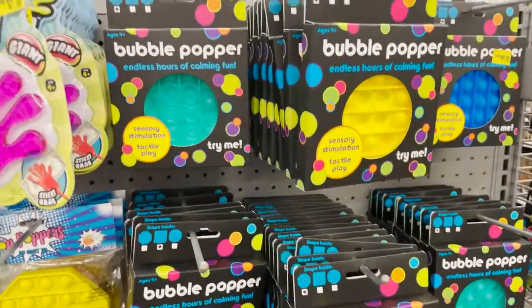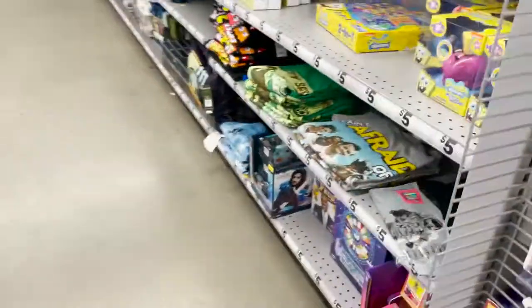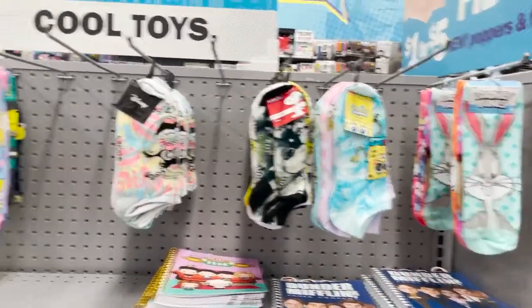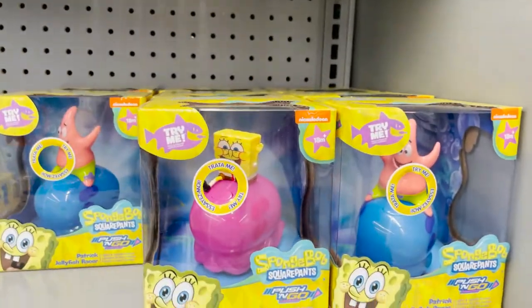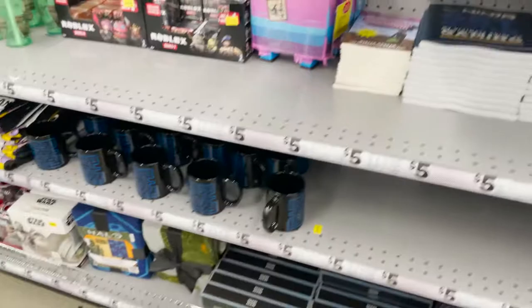These are the new bubble poppers that I've been seeing around. They have this box with Spongebob, Snoopy, and the Simpsons. Really cute — it's a little push-and-go. My son loves Spongebob so that might be a cool thing to get.